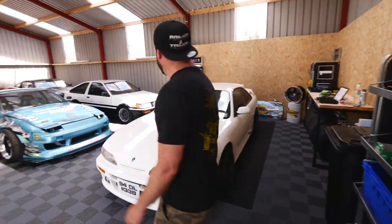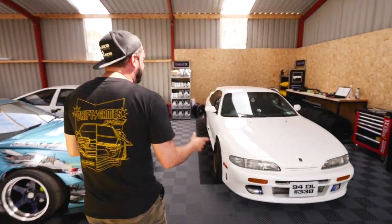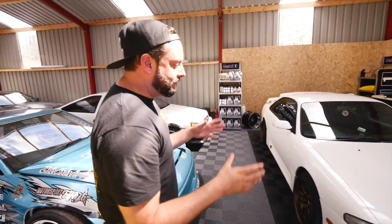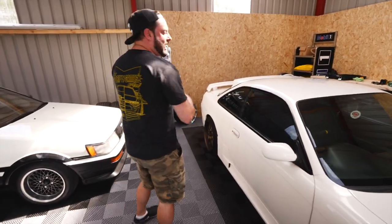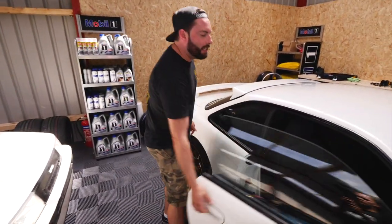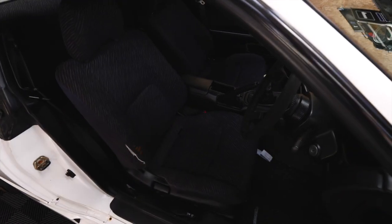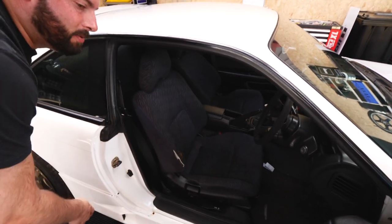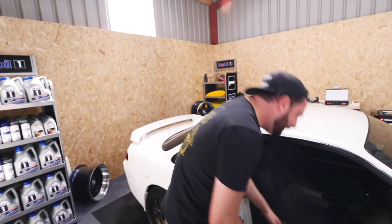It is this Nissan S14 Zenki — the 1994 model. On the outside it's super clean, no rust, it's a Japanese shell, kind of a pearl white at the moment. It has a 270R body kit on it — actually an original 270R body kit — and it's running some Work Motion wheels. But that isn't the reason I was really attracted to the car in the first place.